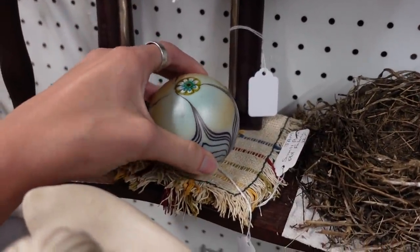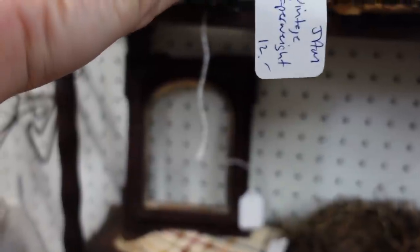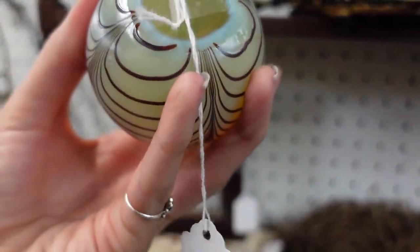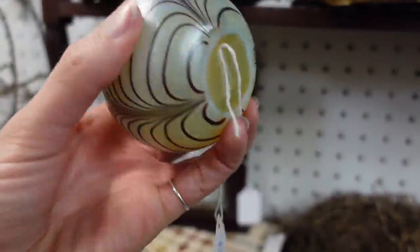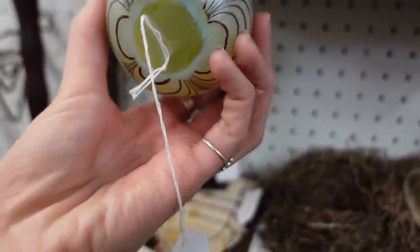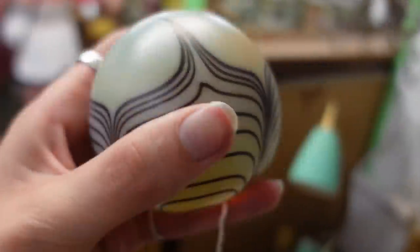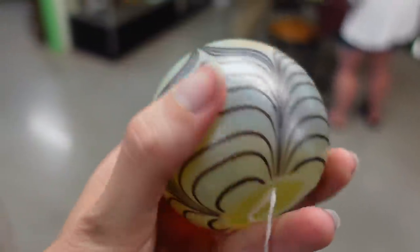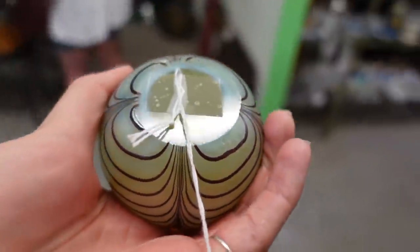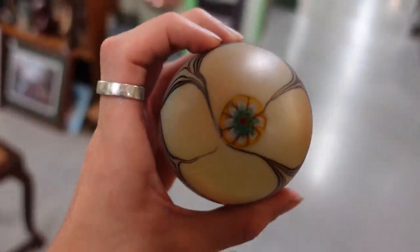I really liked this paperweight — it looked kind of like an eyeball. There were no signatures on the bottom. I consulted some friends who are really good with glass, and I was told that this piece a lot of the times will be marked with fake signatures on the bottom because it was not originally signed, but it is made in Murano. It's a beautiful piece — looks like an eyeball though, if you ask me.